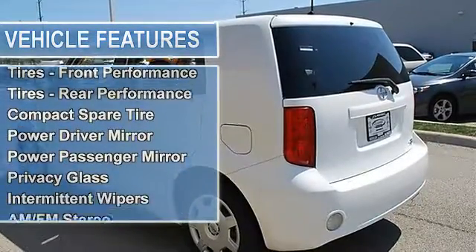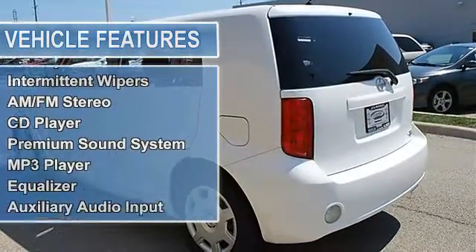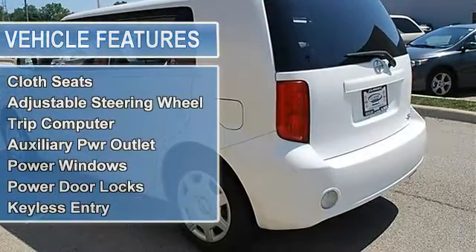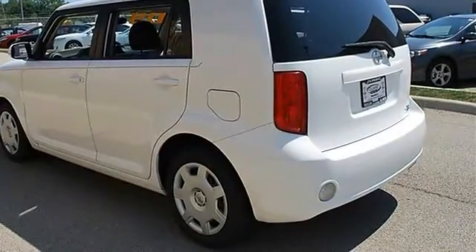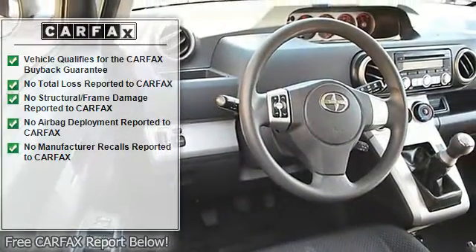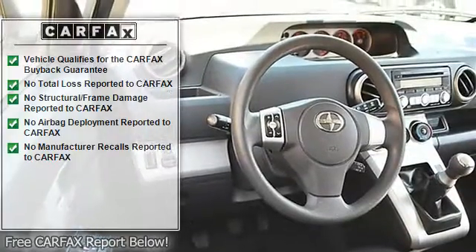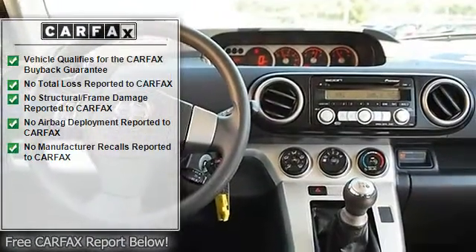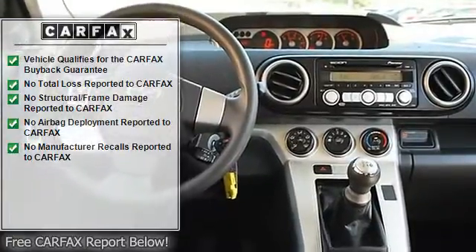Power driver mirror, power passenger mirror, integrated turn signal mirrors, privacy glass, intermittent wipers. AM/FM stereo CD player, premium sound system, MP3 player, equalizer, auxiliary audio input. Bucket seats, pass-through rear seat, second row bench seat, cloth seats.